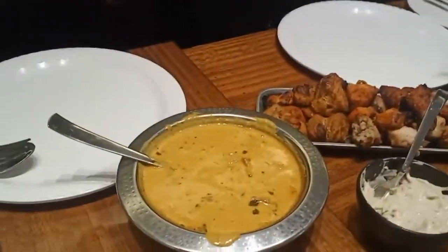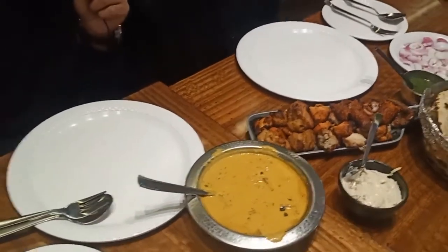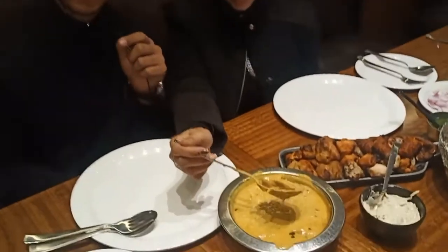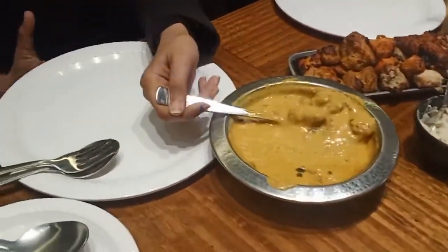You can see that our food is coming. So we ordered a non-veg platter and the famous butter chicken. The butter chicken in Punjab is slightly light, but in Delhi the sauce is slightly thicker. It is made in tomato gravy, so it tastes a little tangy.